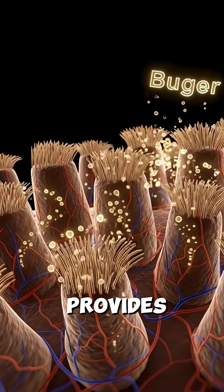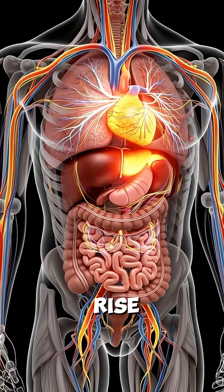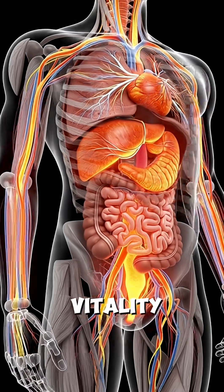This absorption provides a rapid, short-term energy boost as glucose levels rise, giving your body an initial surge of vitality.